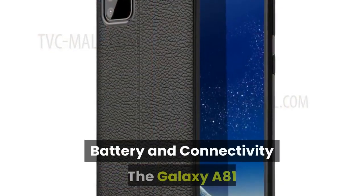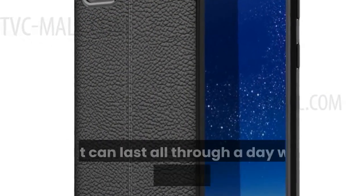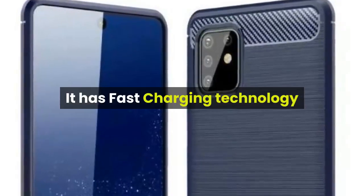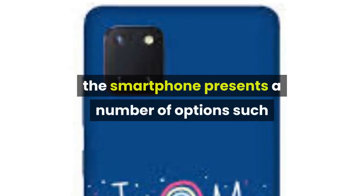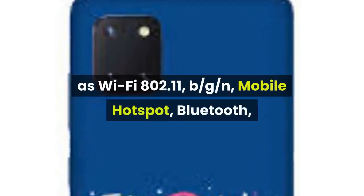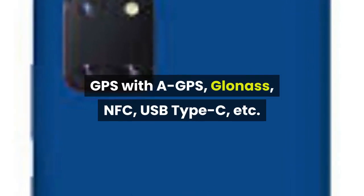The Galaxy A81 is powered by a 4000 mAh Li-Ion battery that can last all through a day with heavy consumption. It has fast charging technology that can refill the device in a very short duration. In terms of connectivity, the smartphone presents a number of options such as Wi-Fi 802.11 b/g/n, mobile hotspot, Bluetooth, GPS with A-GPS and GLONASS, NFC, USB Type-C, and more.